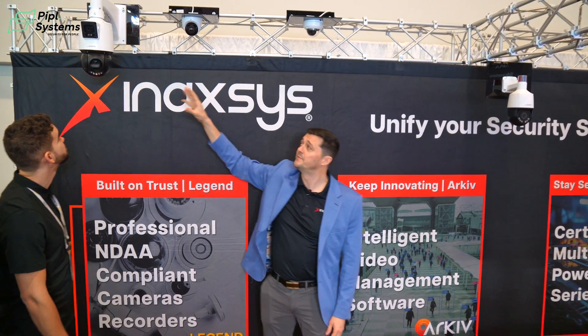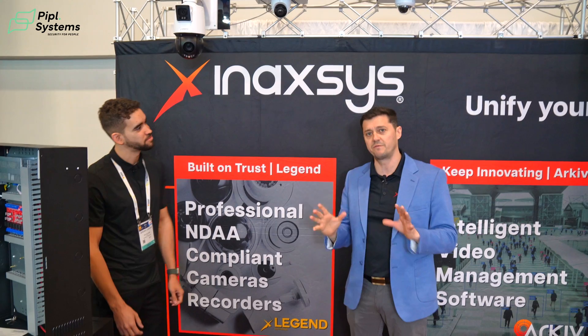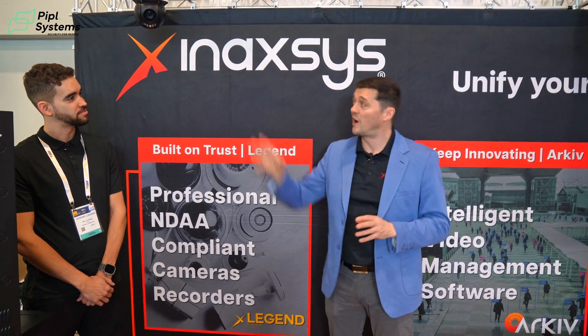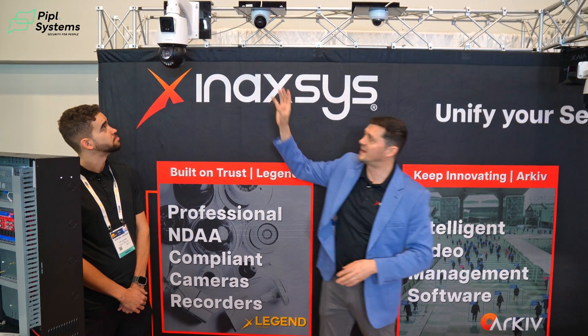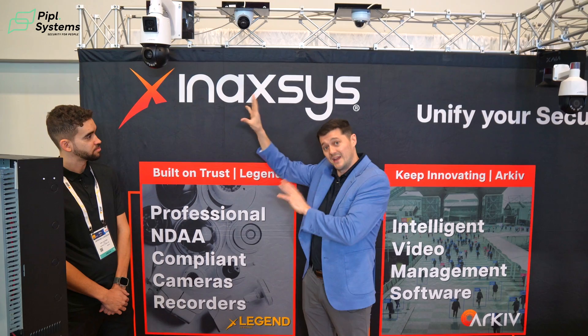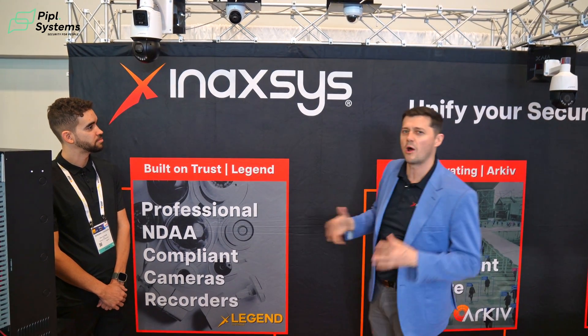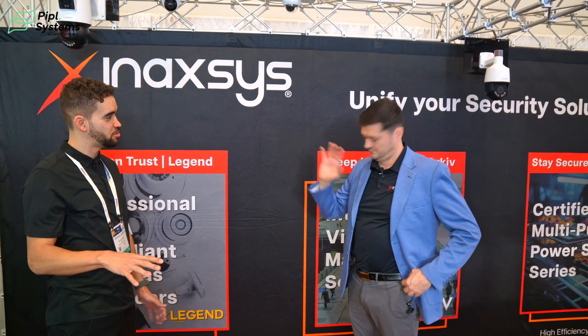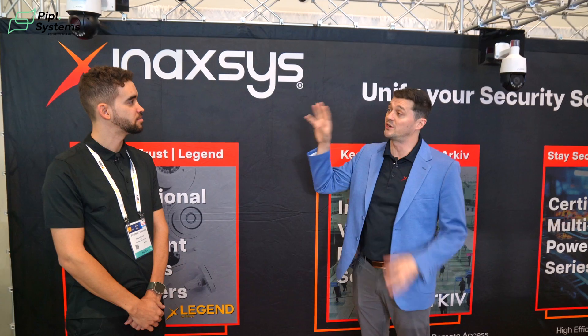One of our coolest new products is a pan-tilt-zoom camera with a massive PTZ on the bottom and a fixed four-megapixel camera on the top. The fixed camera acts as the controller for tag-and-track — it pinpoints multiple people, assigns its own PTZ, and tracks individuals independently of the NVR. All analytics run on the edge, directly on the camera itself — no NVR required. It's a very powerful tool for scenarios like parking lots.